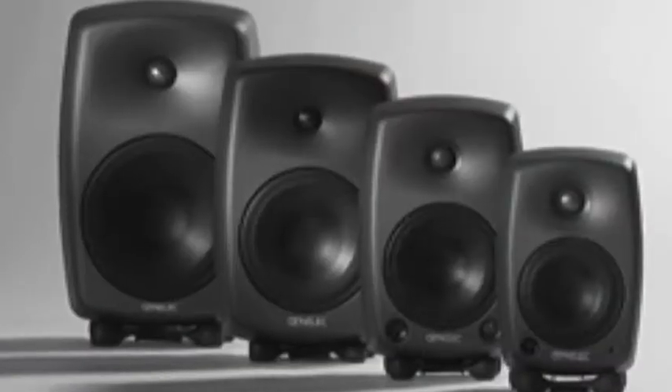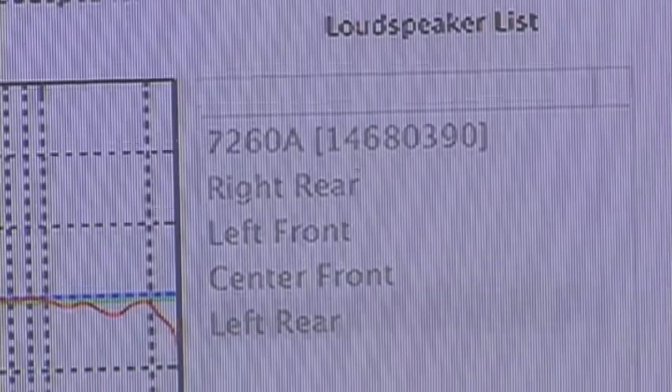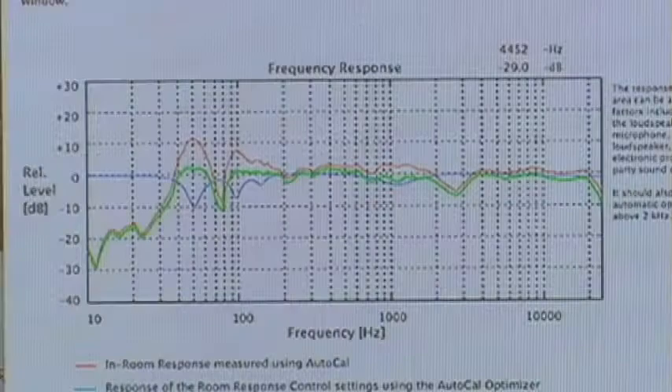Each Genelec speaker matches its mates, tested and built for reliability. The AutoCal system can remember any room and any listening point.